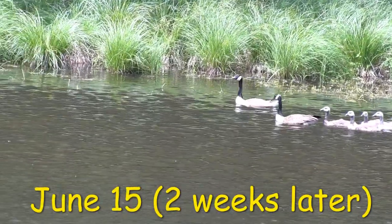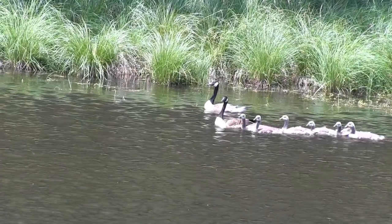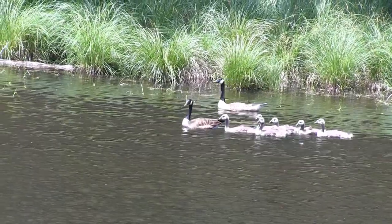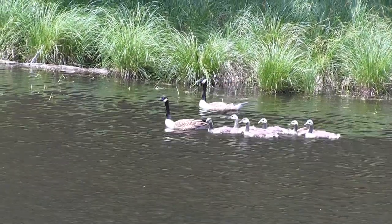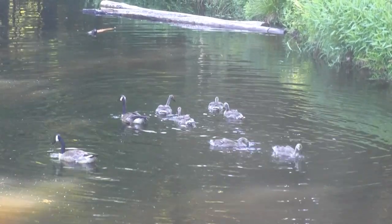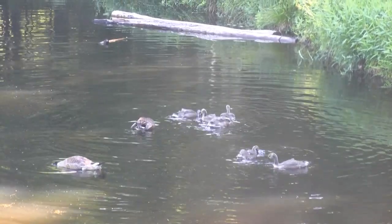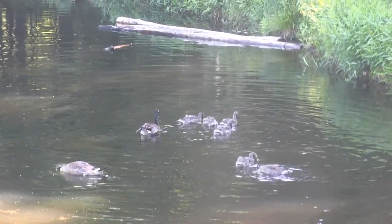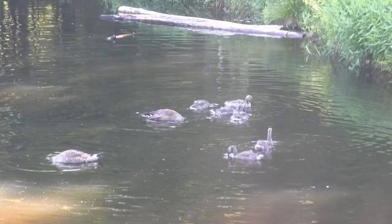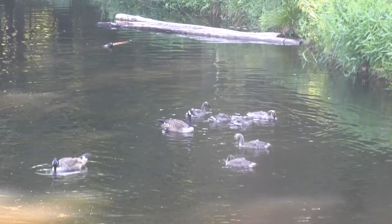By now the goslings are losing their soft down coats and are starting to grow real feathers. Warm sunny days bring new growth to the aquatic plants in the pond, and the goslings are now big enough to reach them. Aquatic plants contain much-needed minerals, and they will spend hours feeding on them, along with algae, invertebrates, and even the occasional small fish.